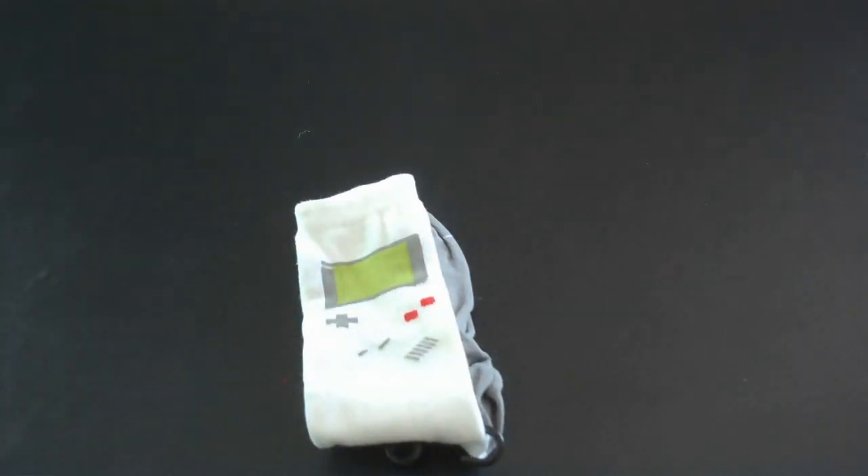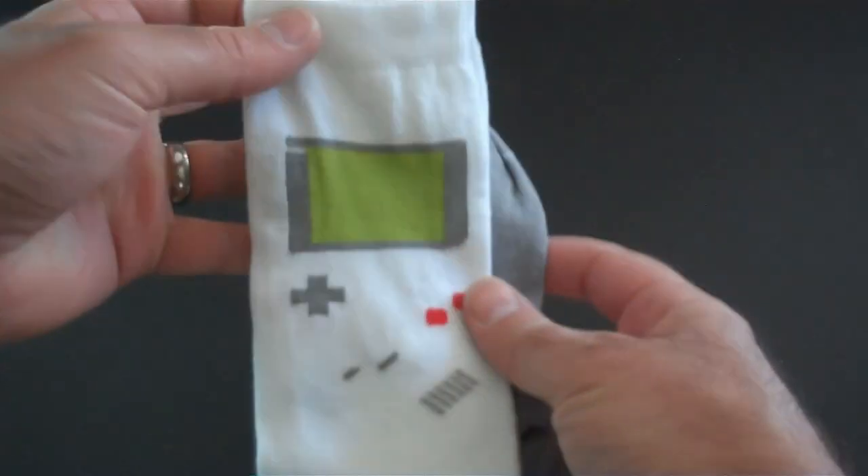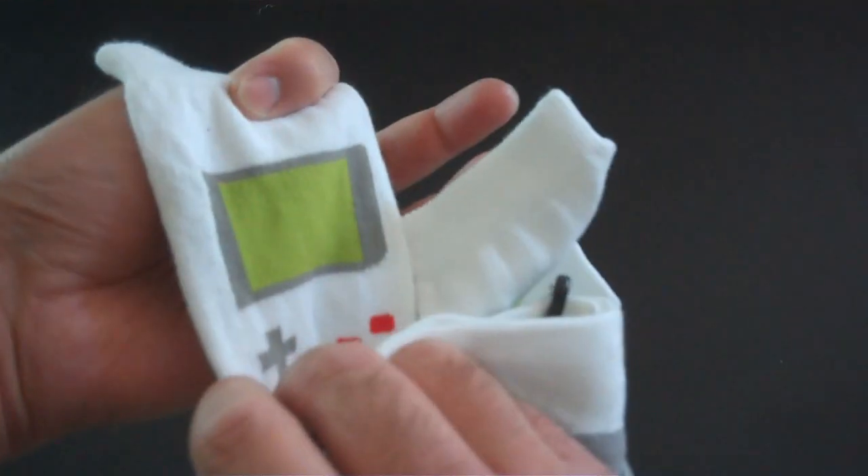I'm going to go over all of them with you guys, so let's go ahead and get started. First up, which I think is pretty cool — the Game Boy socks. Very nice. It has the design on the top of the sock, and also on the other side as well, so on both sides, which is really neat.